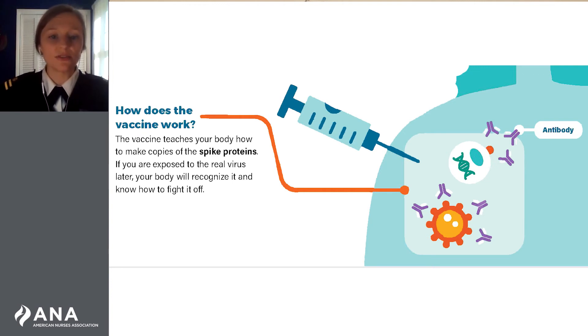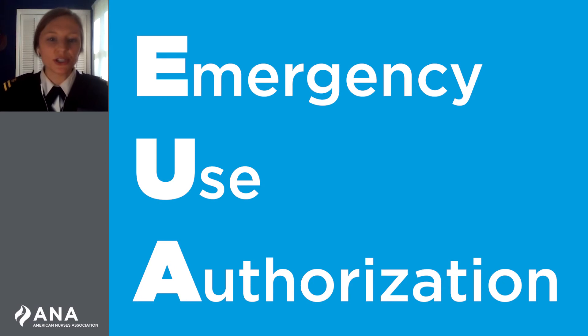These vaccines are safe and effective. Because of the urgent need to develop a safe and effective vaccine, scientists used a process called Emergency Use Authorization, or EUA, to provide more timely access to the vaccines.